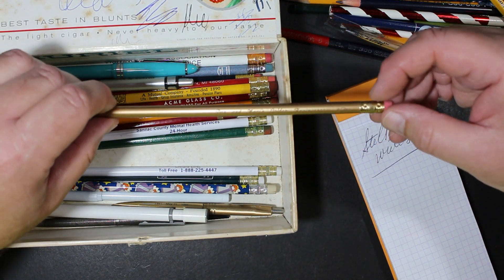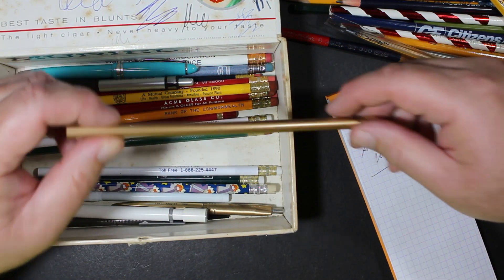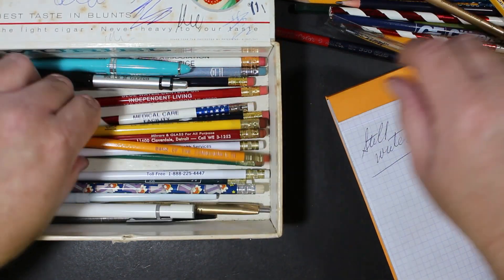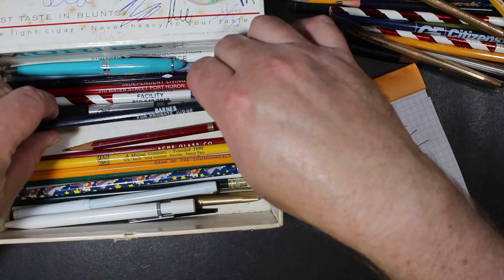Can't read it with or without my glasses. I don't know what that says. 'Don and Marge's golden anniversary' — well, there's a fun gift to give out. Good for you, Don and Marge. Round pencil, gold colored. Let's see if there's anything else left in here.